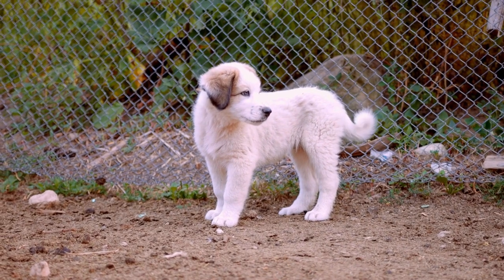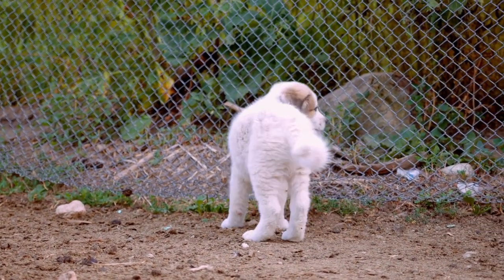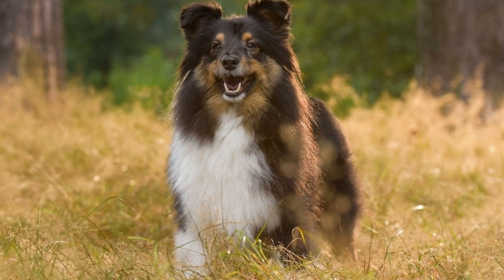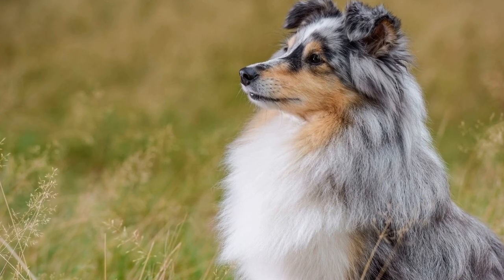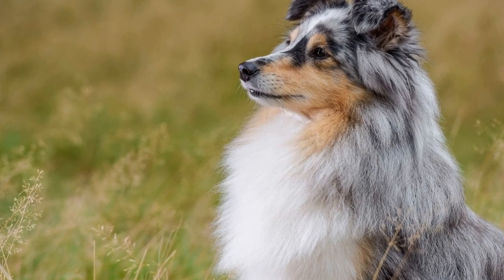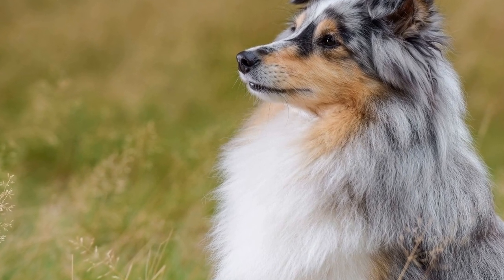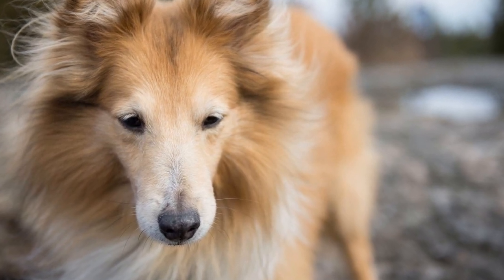After bathing your Sheltie, it is essential to dry them thoroughly. Shetland Sheepdogs have a dense coat that can take a long time to dry naturally. Use a towel to gently remove excess water from their fur, and then use a low-heat blow dryer to finish the drying process. Make sure to keep the blow dryer at a safe distance to avoid burning your Sheltie's skin.